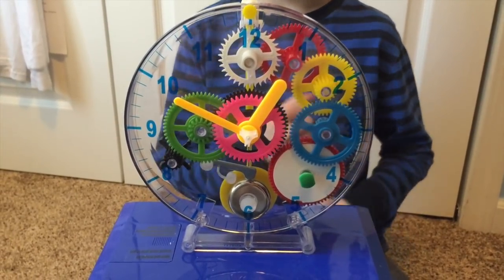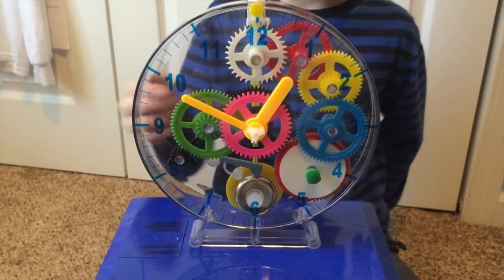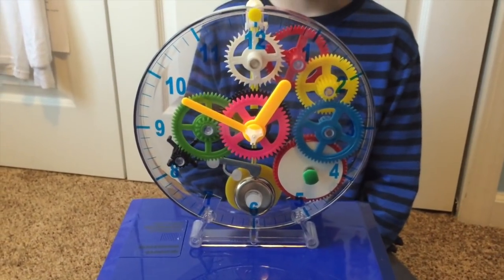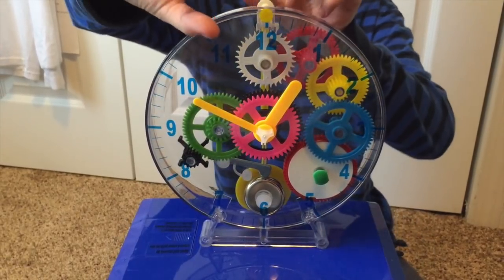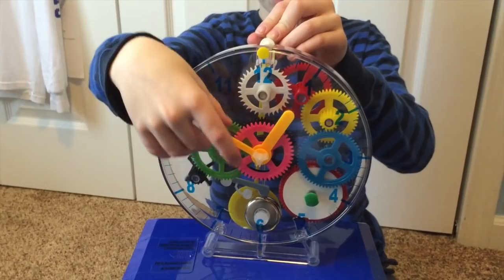It actually has a bell inside that rings every 15 minutes. And you can see the hands right there, and kind of move their fingers.